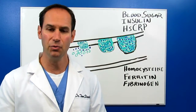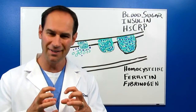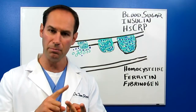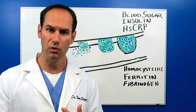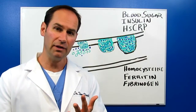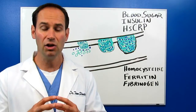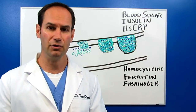Fibrinogen is another marker, particularly in women. Fibrinogen is a marker of the stickiness of your blood. Women that are post-menopausal or on birth control need to get fibrinogen levels under control. Studies have also found that blood clotting problems are typically a major cause of heart attacks and heart disease as well.